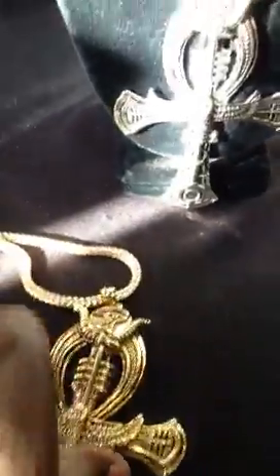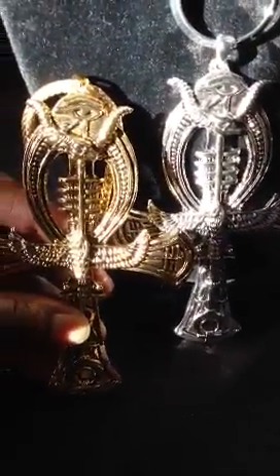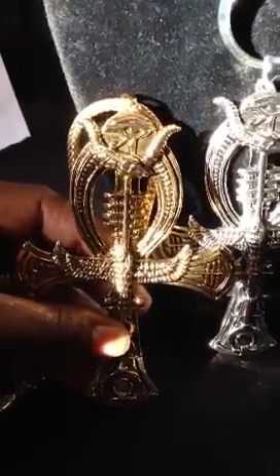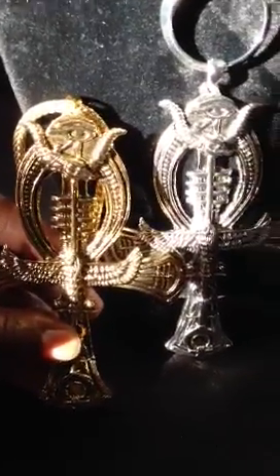So if you are interested in these ankhs, they are $65. You can log on to LuxorCouture.com, or you can come to our store location. We are located in Little Five Points in Atlanta. Our address is 1087 Euclid Avenue, Atlanta, Georgia 30307. Thank you.